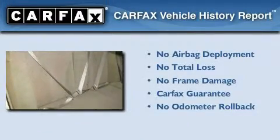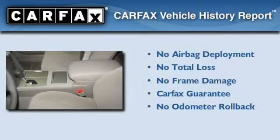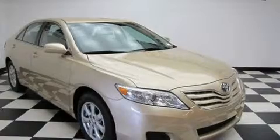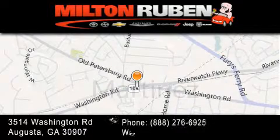Not to mention that this Toyota qualifies for the Carfax buyback guarantee. We invite you to contact us today to learn more about this vehicle. Come experience the Drive Baby Advantage here at the Milton Ruben Superstore.